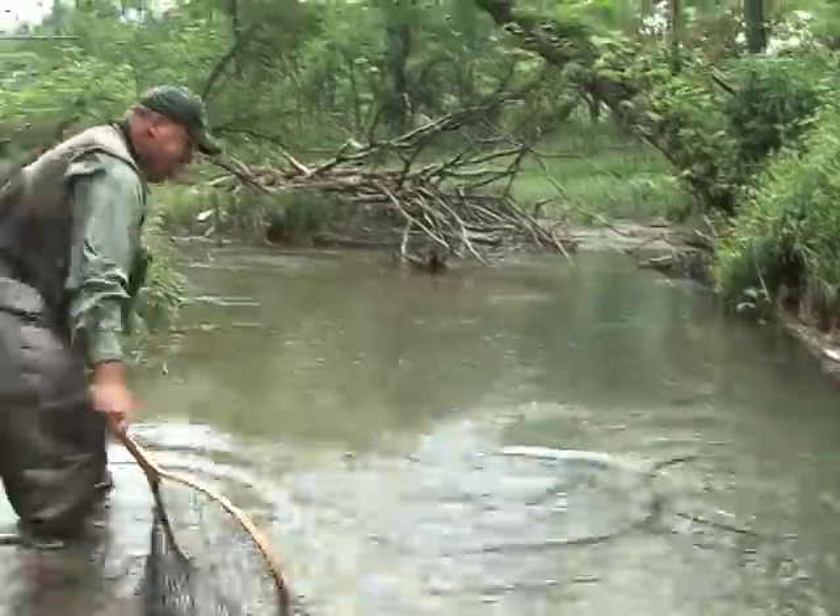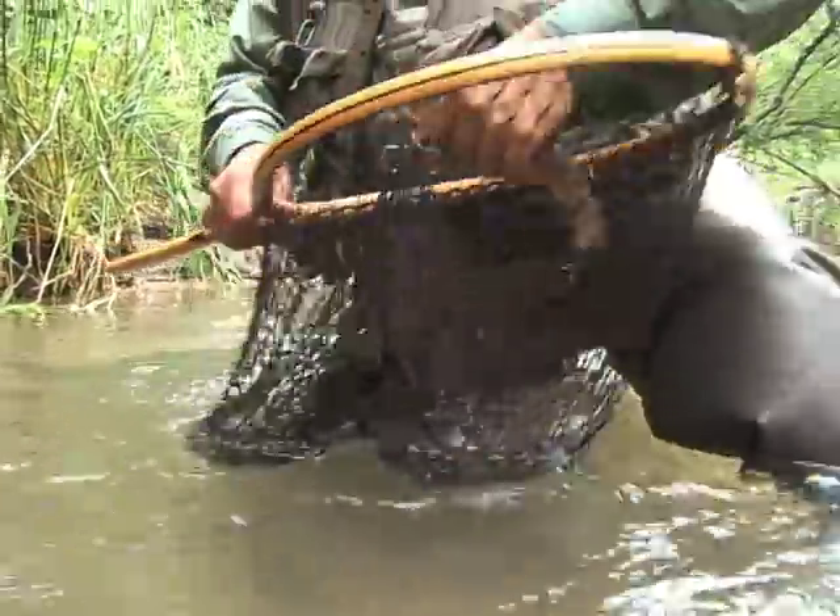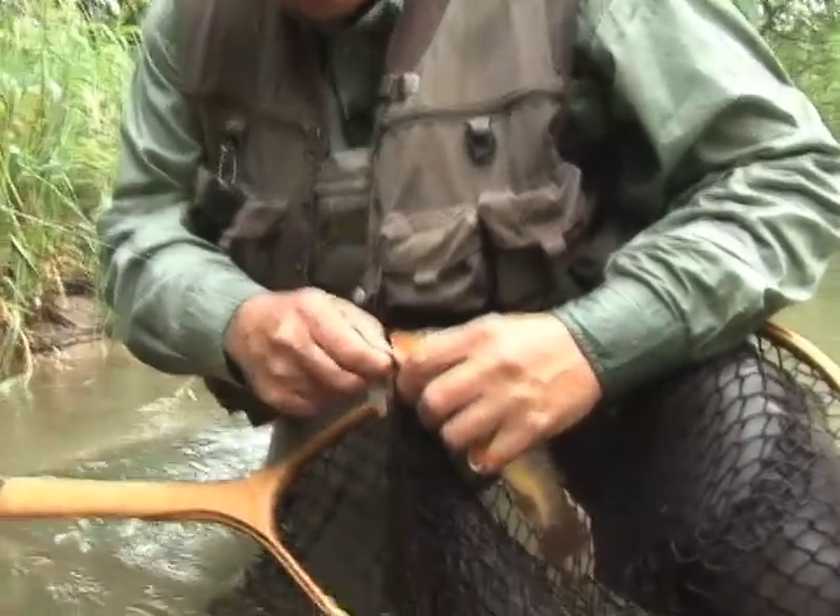There it is — there we go, nice fish too! Nice jump. We're using a Panther Martin spinner — just a number six Panther Martin spinner.